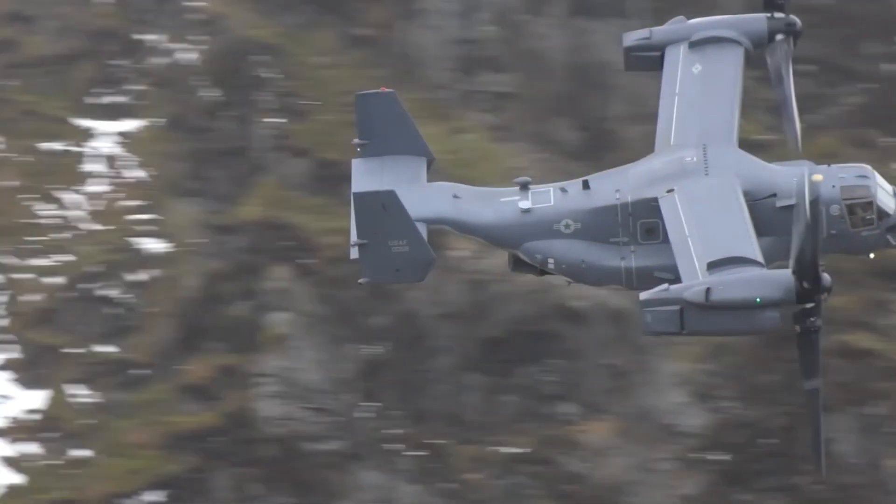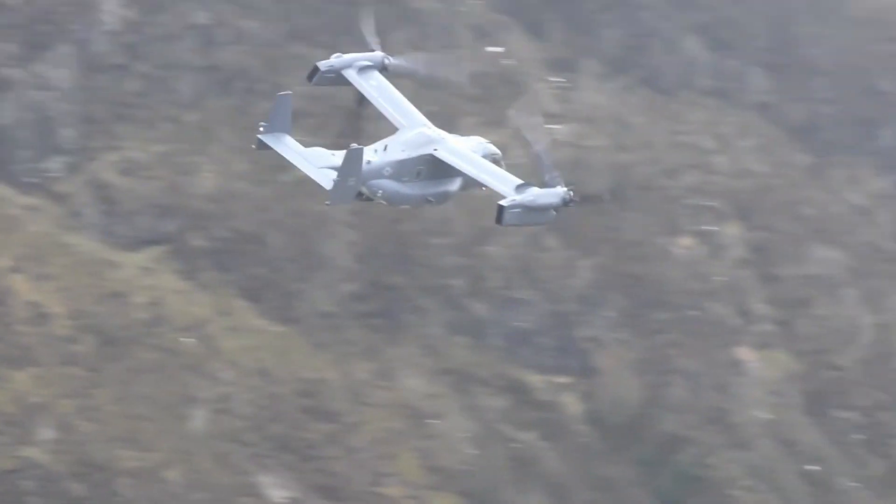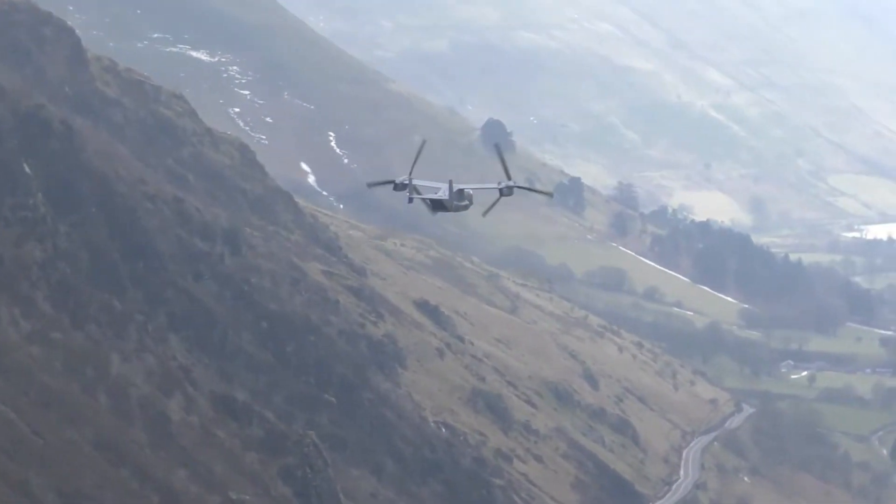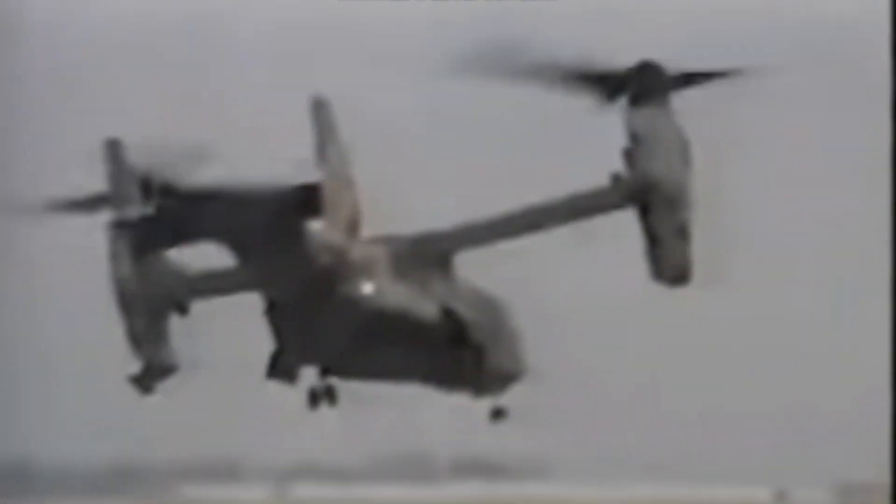The V-22 Osprey has had 13 hull-loss accidents with a total of 51 fatalities. During testing from 1991 to 2000, there were four crashes resulting in 30 fatalities. The aircraft's accident history has generated considerable controversy over its perceived safety issues.